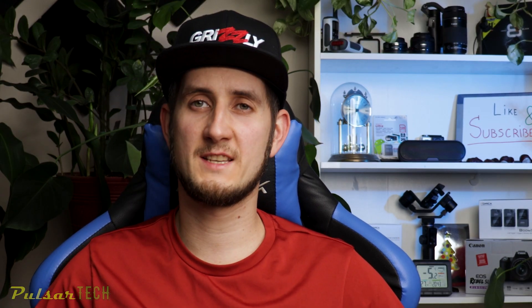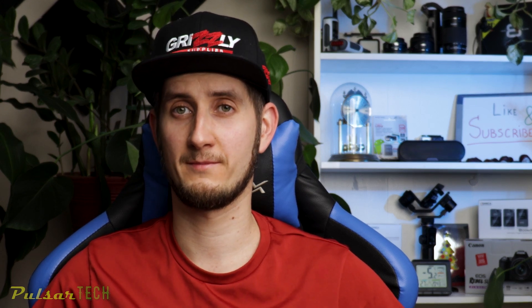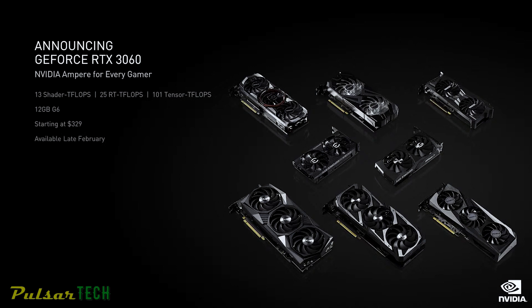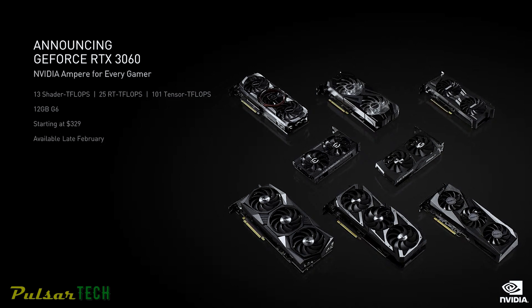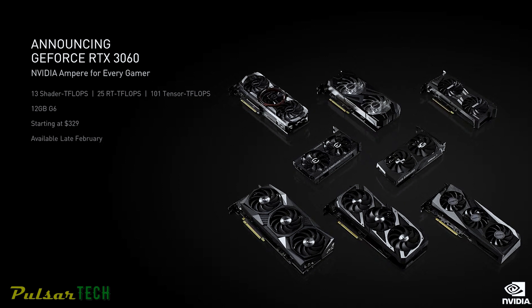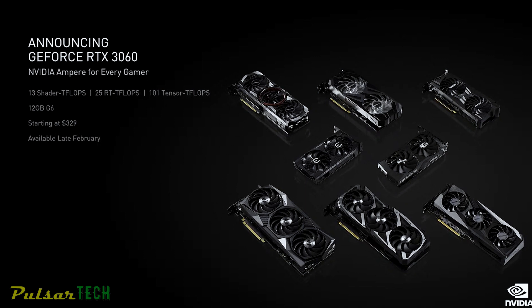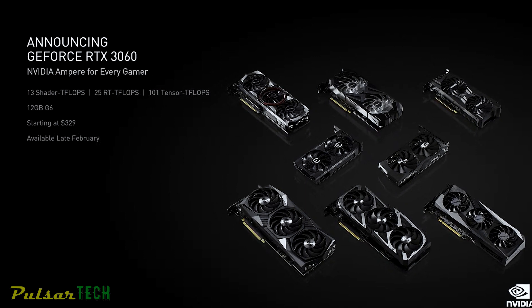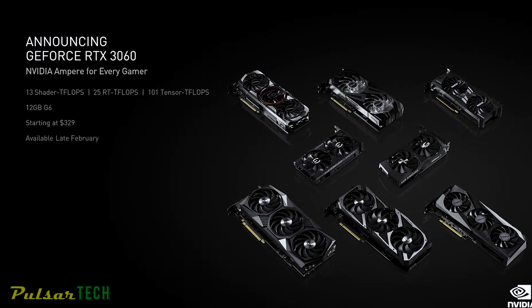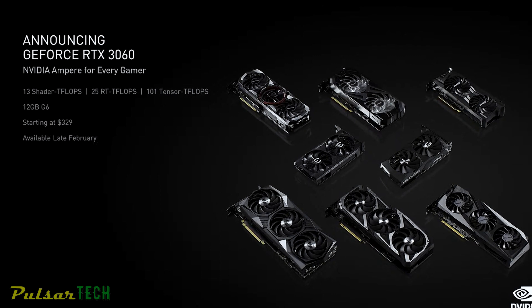The RTX 3060 is also launching as a desktop part — not to be confused with the RTX 3060 Ti already launched last year. The RTX 3060 desktop card features 12GB of GDDR6 memory, meaning it has more VRAM than both the RTX 3060 Ti and the RTX 3070, which have just 8GB.